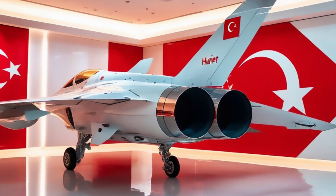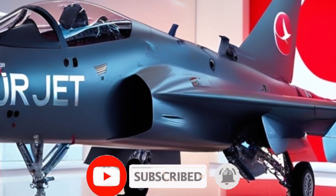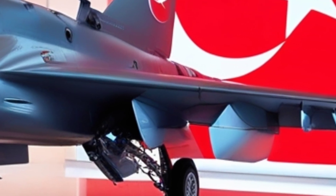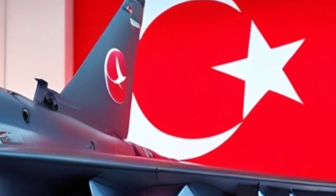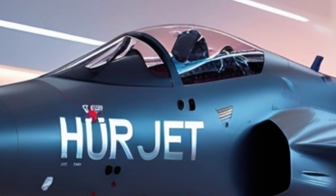At the core of Hürjet's design is versatility. Its digital cockpit, fly-by-wire system, and high maneuverability make it ideal for preparing pilots for fifth-generation fighters like Turkey's upcoming Kaan jet. But beyond training, its ability to transition seamlessly into a combat role gives it real-world value in dynamic conflict zones.